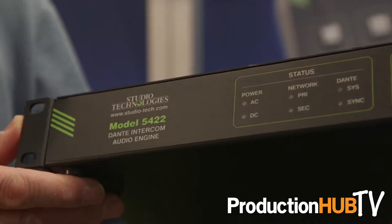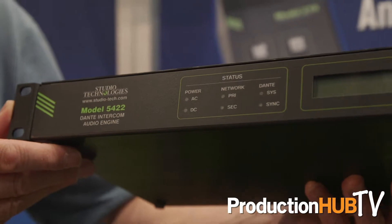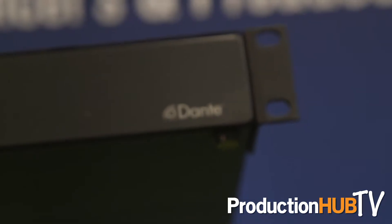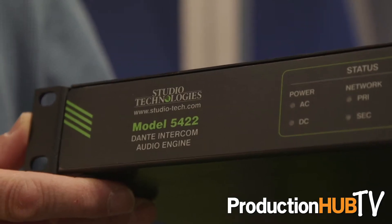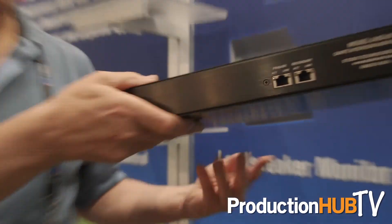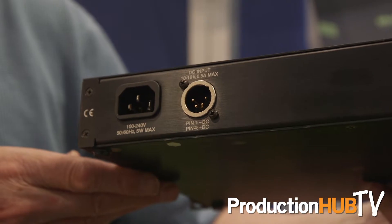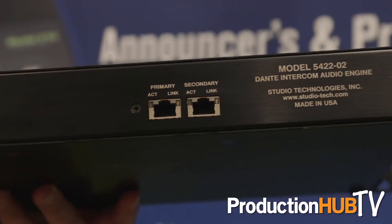This year we're excited to announce the model 5422 Dante Intercom Audio Engine. This allows people to take our Dante belt packs and other devices and create Dante party line intercom functionality. The model 5422 is available in two versions: a 32-in/32-out version and a 64-in/64-out version, which is organized as two 32-channel groups.